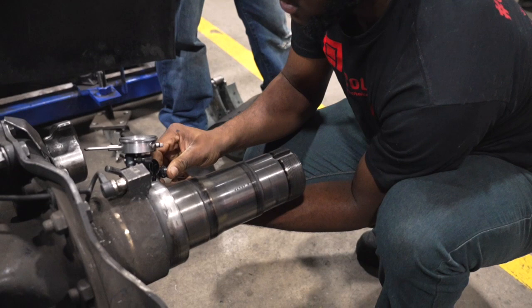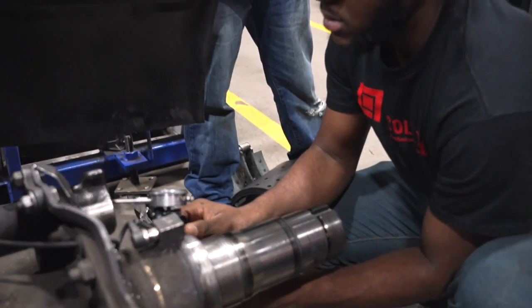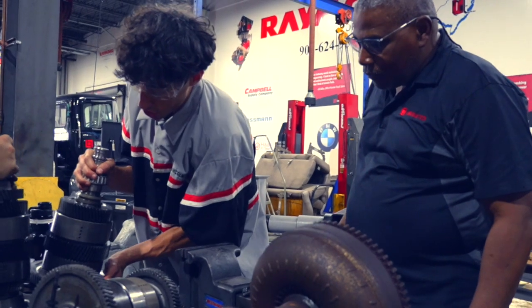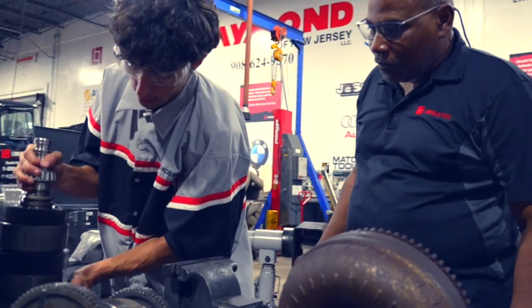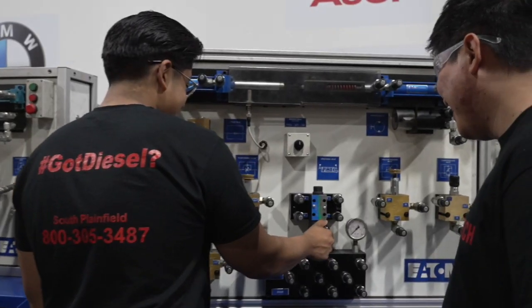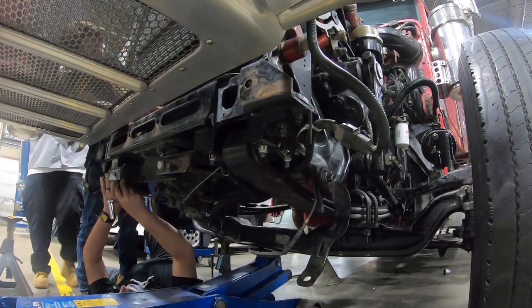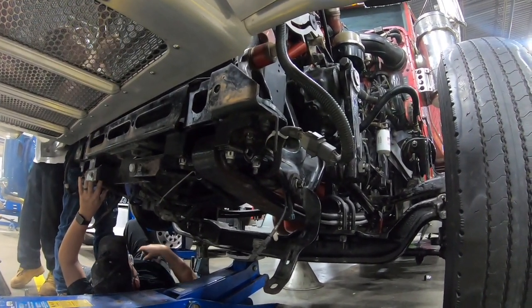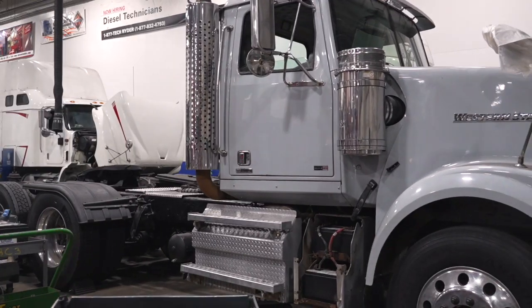Students preparing for careers in the diesel industry have the option to enroll in the diesel and truck service technology program or to pursue training in heavy equipment service technology. Hands-on training includes taking apart and reassembling the impressive diesel engines that power trucks, buses, hydraulic systems, power generators, and more.